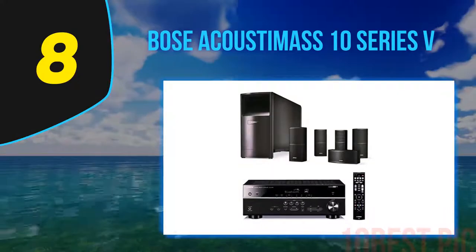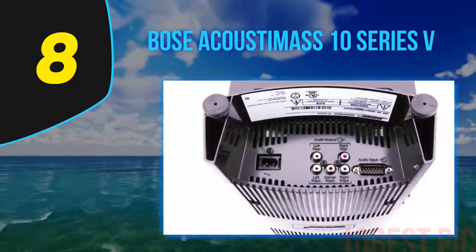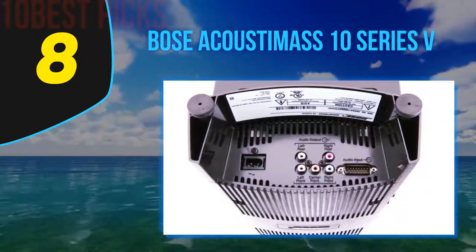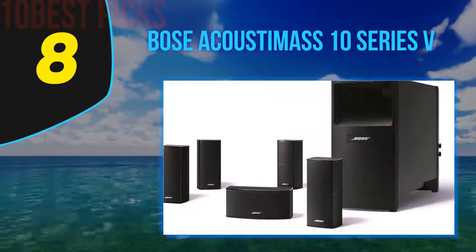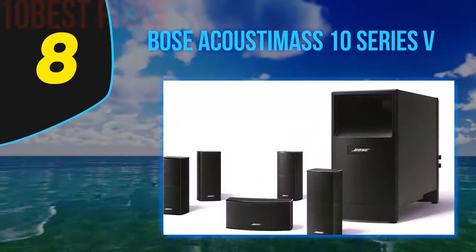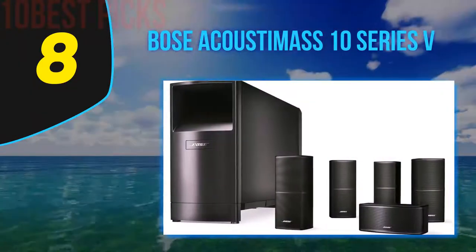Number 8 on my list, Bose Acoustimass 10 Series V. The Bose Acoustimass 10 Series V are among the best surround sound speakers from Bose. This entire system delivers spacious surround sound for larger rooms and is great for home cinema and movie experiences. This system also comes with Direct Reflecting Series 2 cube speakers that pair with your HD TV.